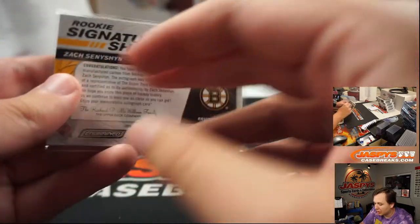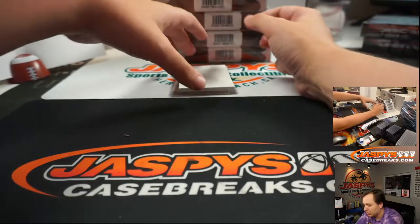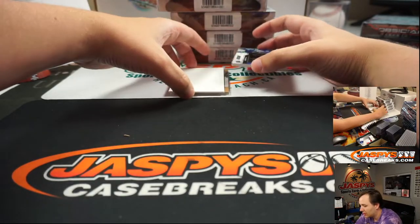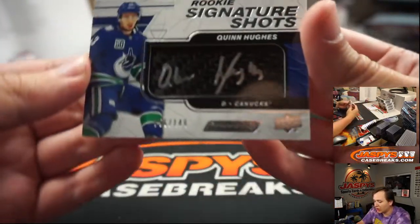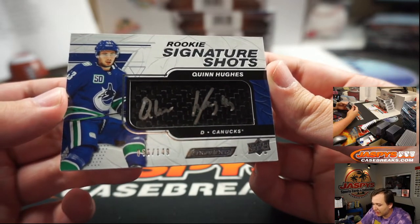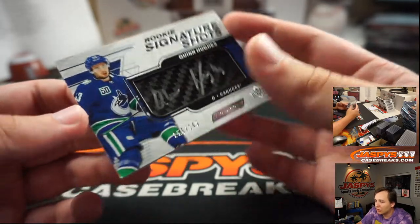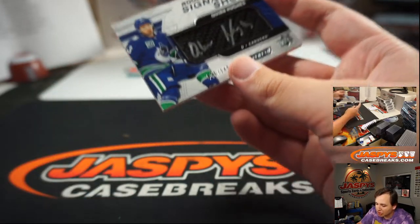Those are sharp cards — fiber hockey stick signed on it, it's cool. Upper Deck always pretty good with the designs. Oh, Quinn Hughes Rookie Signature Shots — nice hit there for the Vancouver Canucks, numbered 56 of 149. Nice Quinn Hughes there, that's Sean.